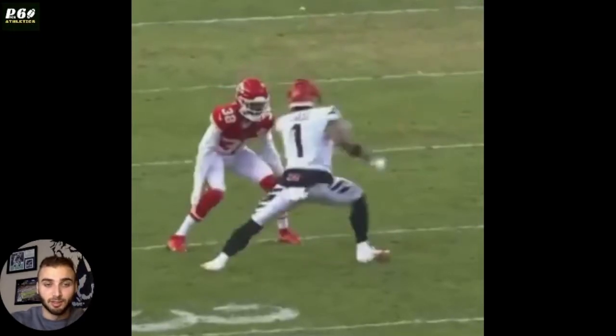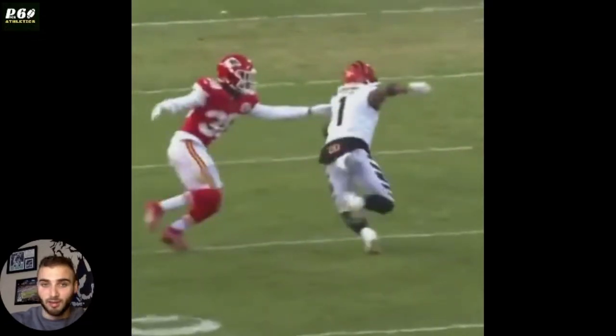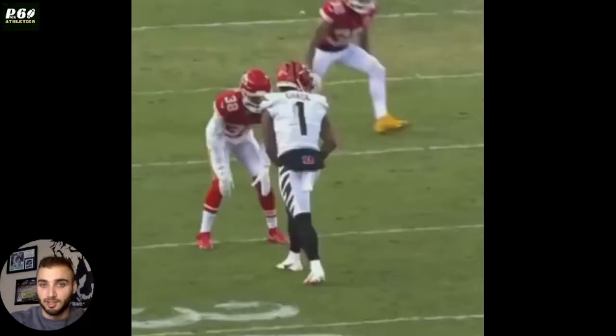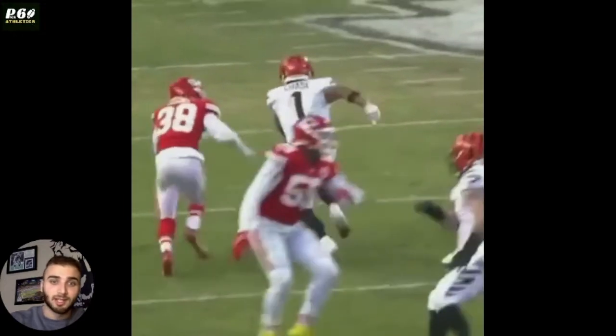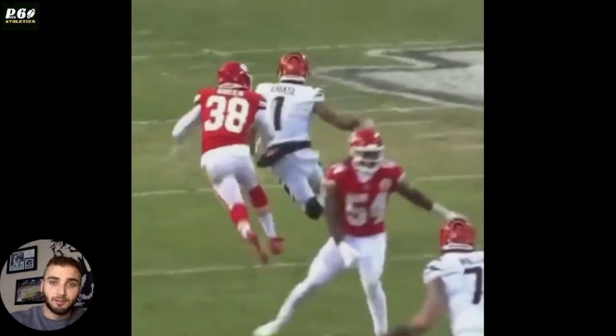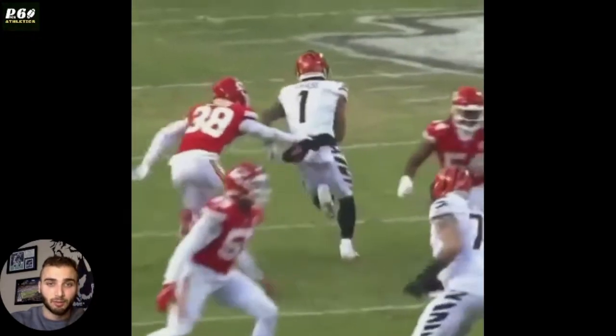But Chase goes to the inside, so he stays patient and funnels Chase inside. He gets a hand on, but it's the wrong hand — you want to go with your opposite hand for the side you're opening up to, so you don't lock your hips and can fluently turn and keep running. That's alright though, because he's playing it patient and is ready to funnel Chase into the safety, or to sit on that outside hip and run the route for him.